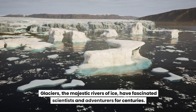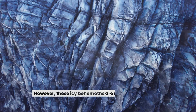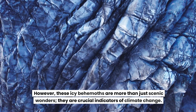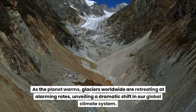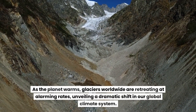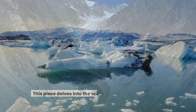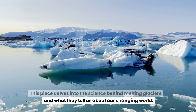Glaciers, the majestic rivers of ice, have fascinated scientists and adventurers for centuries. However, these icy behemoths are more than just scenic wonders — they are crucial indicators of climate change. As the planet warms, glaciers worldwide are retreating at alarming rates, unveiling a dramatic shift in our global climate system. This piece delves into the science behind melting glaciers and what they tell us about our changing world.